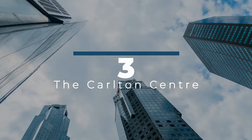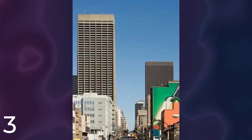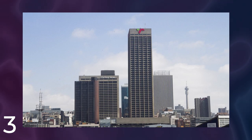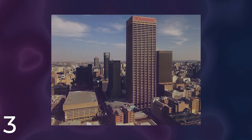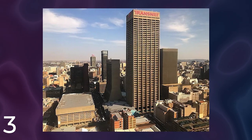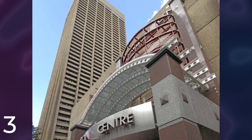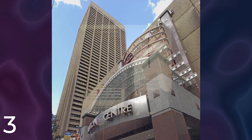Number 3: The Carleton Center. It is a skyscraper located in Johannesburg, South Africa. The tower was designed by the architectural firm Skidmore, Owings, and Merrill LLP — or SOM for short — and was completed in 1973. The total cost of the project is reported to be around 88 million rand, equivalent to approximately $13 million at the time of construction. The Carleton Center stands at a height of 223 meters and has 50 floors, making it one of the tallest buildings in Africa. It is a mixed-use development with commercial office space on the lower floors, a shopping center on the upper floors, restaurants, a cinema, and a viewing deck with panoramic views of Johannesburg.